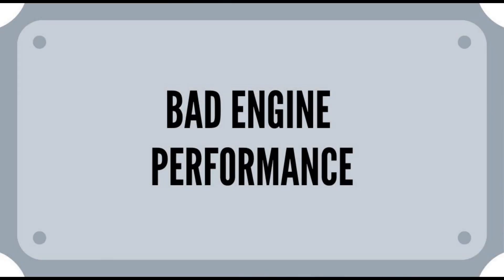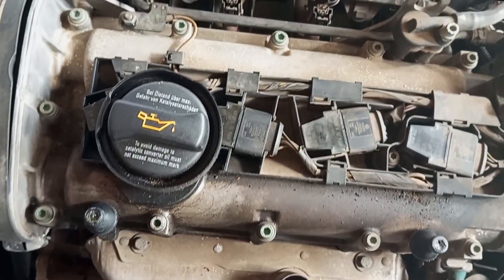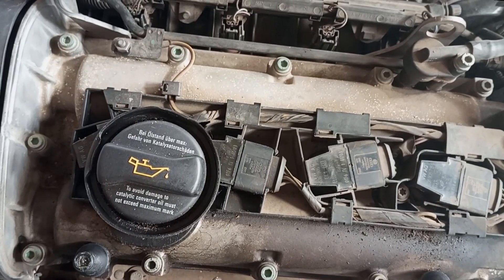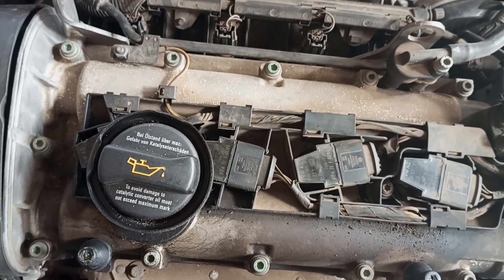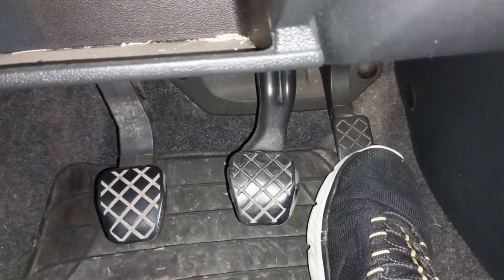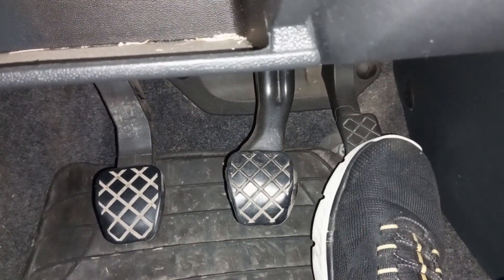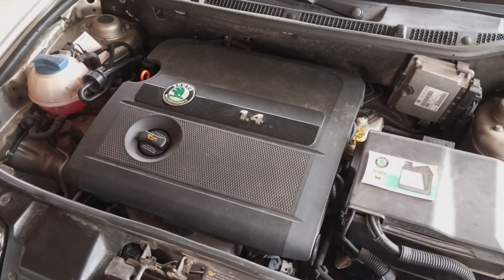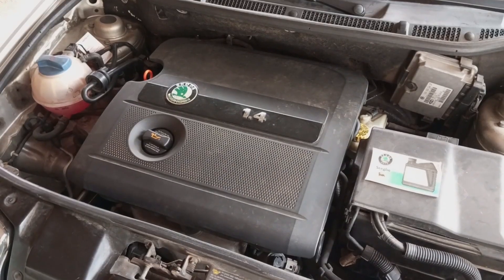Bad engine performance. All of this will be accompanied by bad engine performance, which is logical since one or more cylinders are not working. You'll best notice this by the slow and numb gas pedal response. Also you may feel a slight jolt before the car starts accelerating, and the engine may frequently stall just before you start to accelerate.